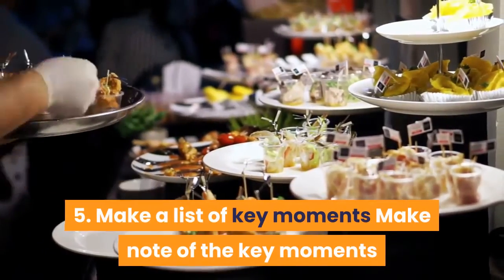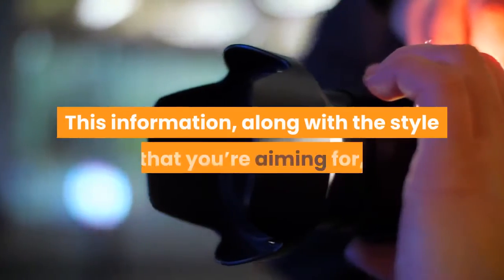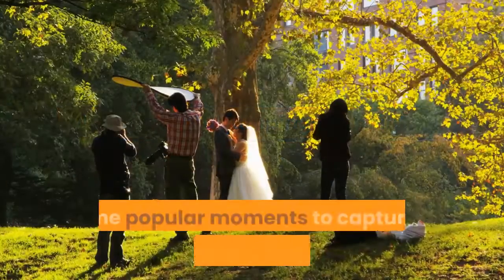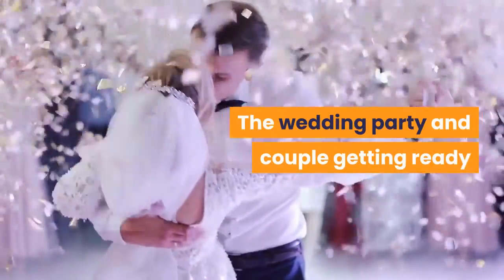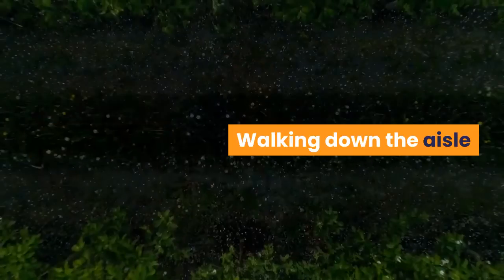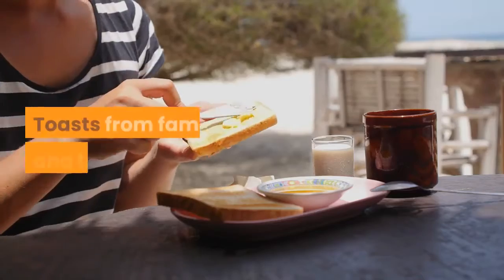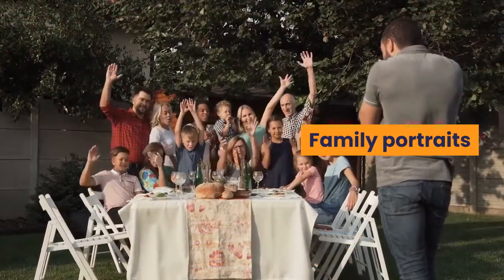Step 5: Make a List of Key Moments. Make note of the key moments that you would like to capture on your wedding day. This information, along with the style that you're aiming for, will be a helpful jumping-off point for discussion with photographers. Some popular moments to capture in wedding photography include: the wedding party and couple getting ready, couples gift exchange, the first look, walking down the aisle, the vows, the kiss, toasts from family and friends, cutting the cake, throwing the bouquet, and family portraits.